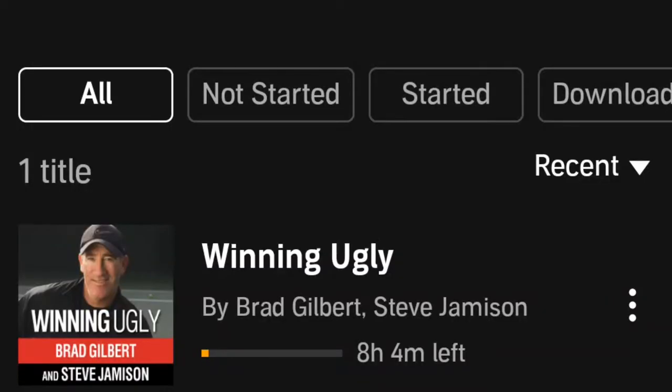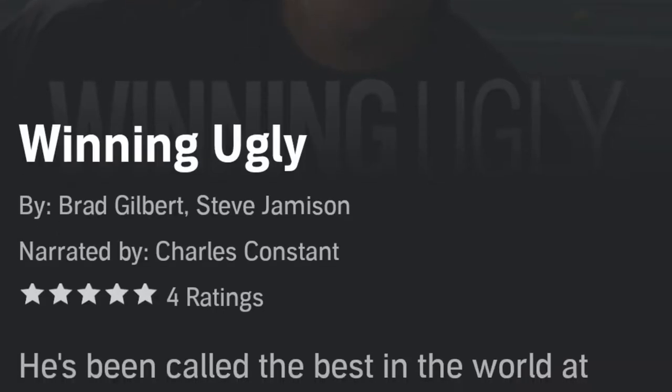The next resource is a book. We talked about Brad Gilbert before — Tennis Spin is actually run out of Brad Gilbert's pro shop in California. The book is Winning Ugly: Mental Warfare in Tennis.